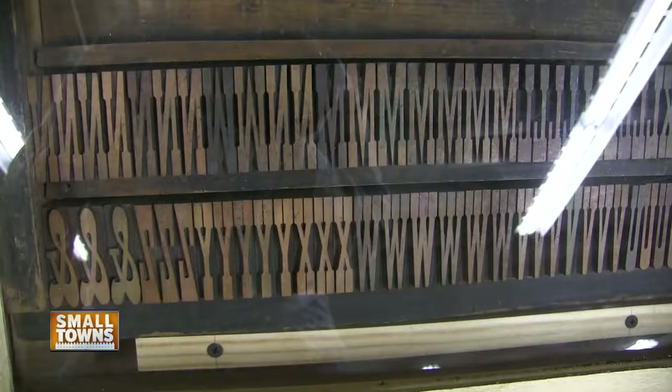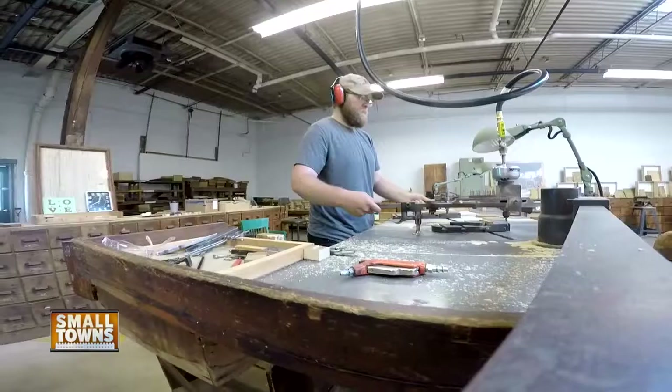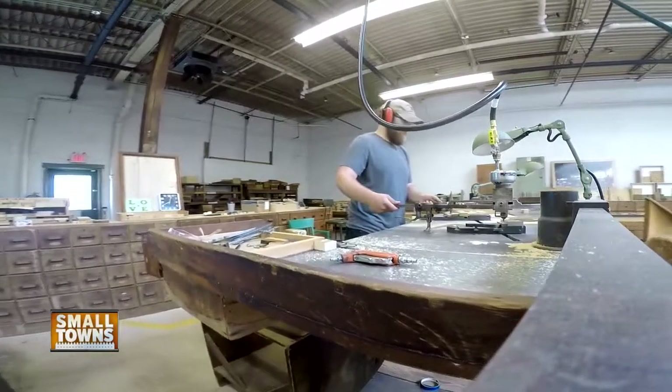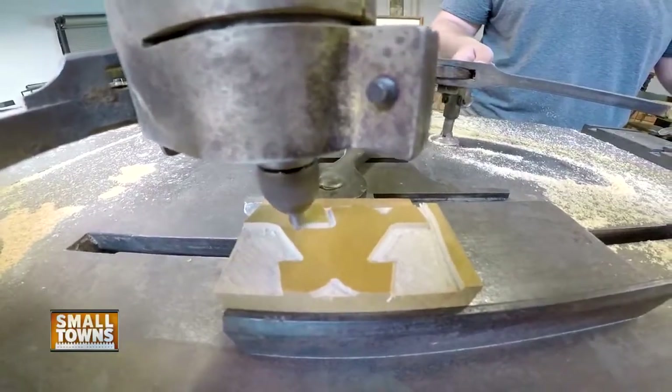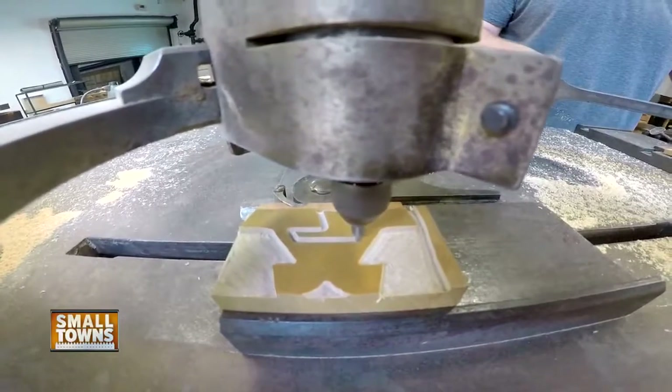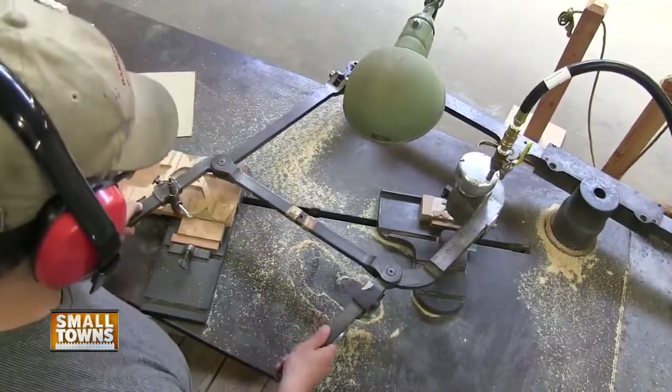Every single typeface has a set of patterns — the alphabet, the punctuation, the figures. And today they continue the letter-making practice here. It's even done the same way Hamilton did, just on a much smaller scale. It still works. We're making new type and we're selling new type.